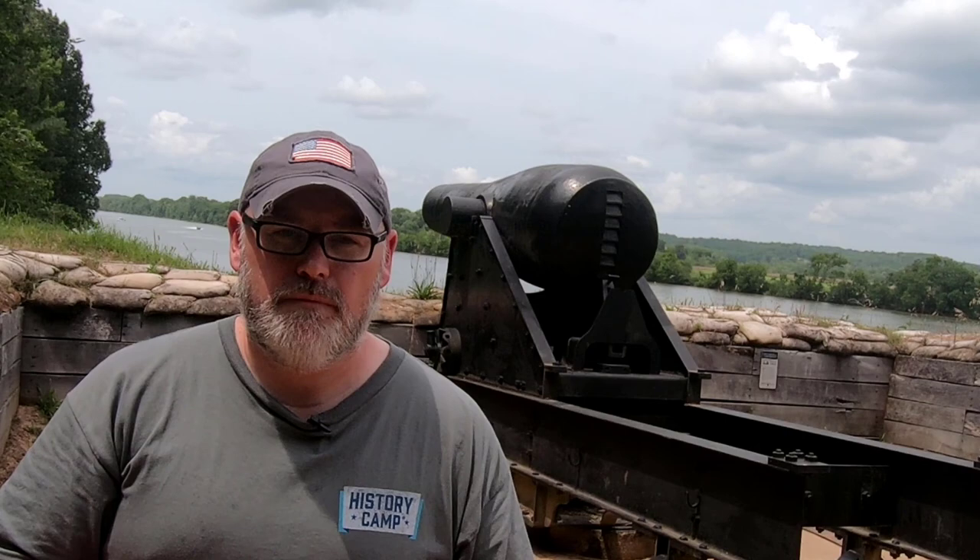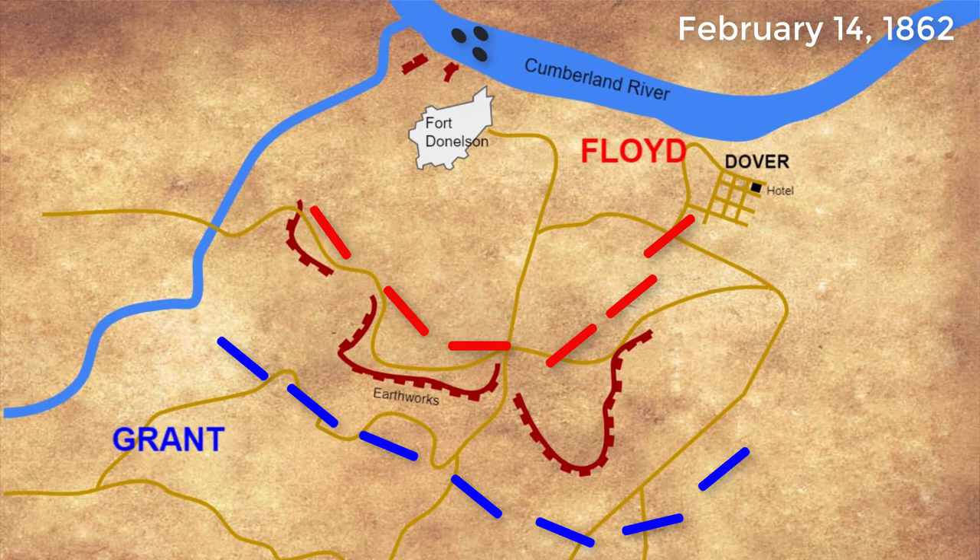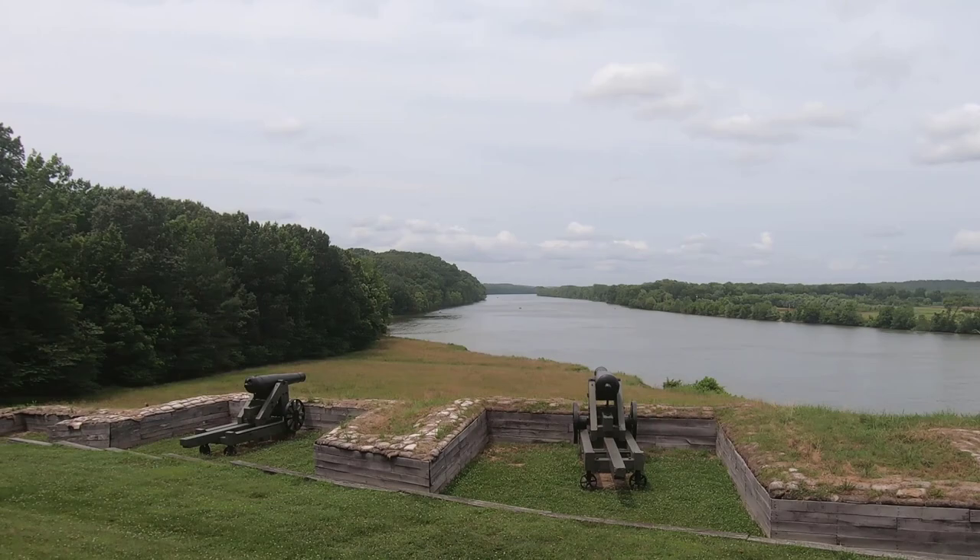Grant's forces numbered over 24,000. On February 14, 1862, Union gunboats came down the Cumberland River just behind me. Confederates could easily see the boats approaching from their high vantage point overlooking the river, and they opened fire with their big guns. Several of the Union boats were heavily damaged, and they were unable to force the Confederates out as they had done at Fort Henry.